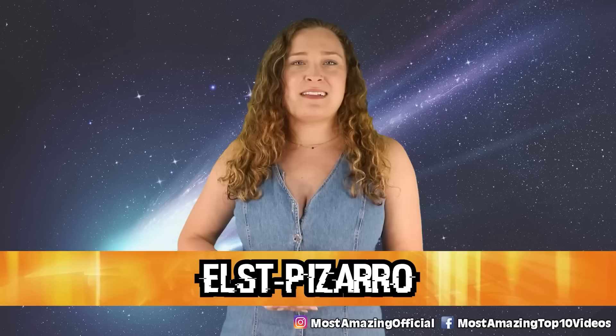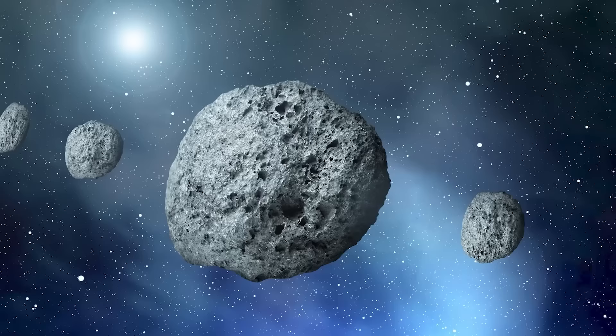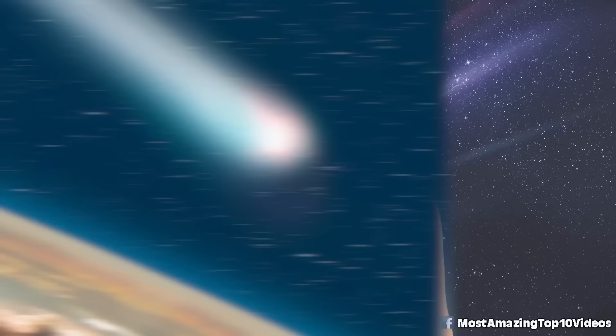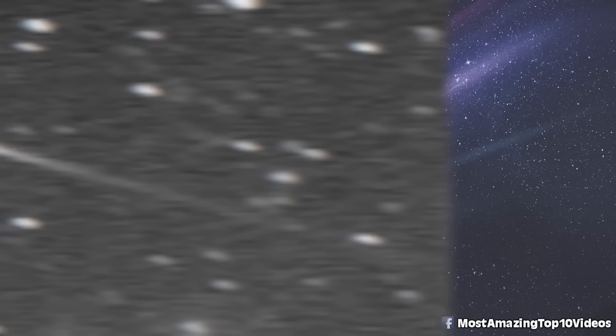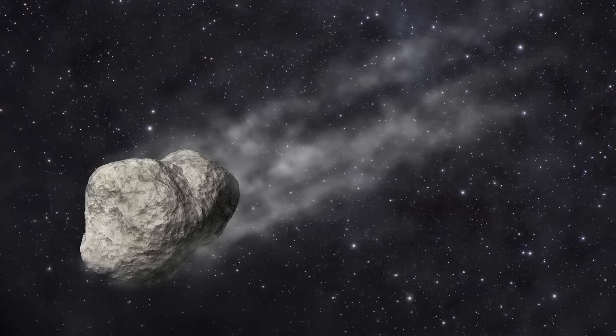In our number 3 spot today we have Elst Pizarro. This weird object has been stumping scientists since it was first discovered in 1979. Asteroids and comets are fairly easy to tell apart — an asteroid is a solid lump of rock and metal found in the inner solar system, while comets are icy objects that travel from the outer areas and sometimes develop famous tails. When Elst Pizarro was first discovered, it was orbiting in the asteroid belt, so it was classified as an asteroid. But in 1996, closer examination showed it had a tail like a comet. The brightness and structure of the tail changed over time, making clear it was an ongoing process — showing traits of both asteroids and comets. This baffling discovery led to an entirely new classification: active asteroids.